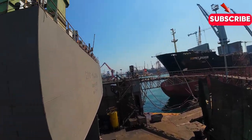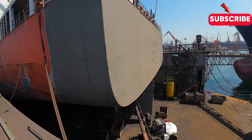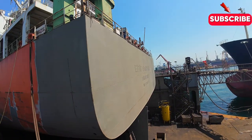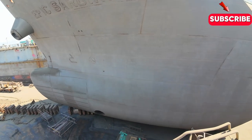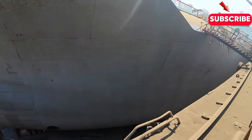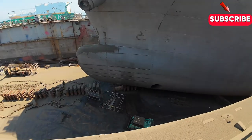Another challenge facing shipyards is the need for skilled labor. As the industry evolves, shipbuilders require workers with specialized skills in areas like electrical engineering, welding, and computer-aided design. Attracting and retaining top talent is essential for shipyards to remain competitive.